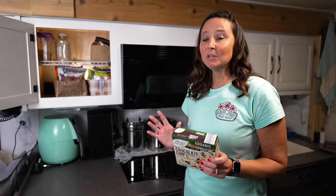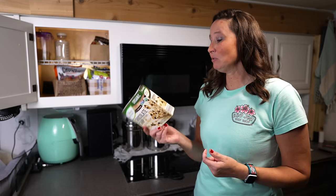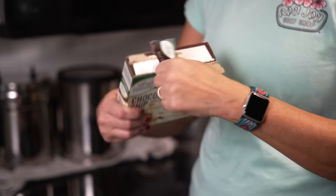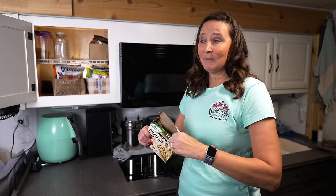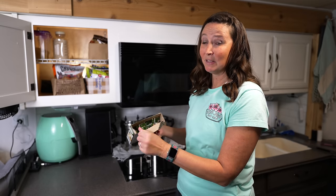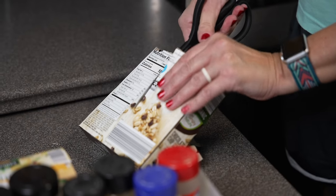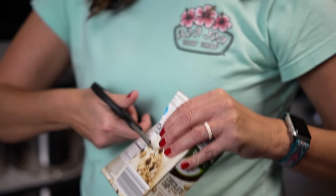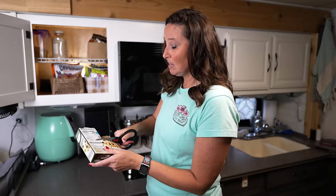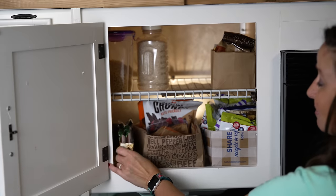The next hack is modifying the packaging that food comes in to make it its own bin. Take a box of granola bars — if you just take the top off, you can't easily see how many are left, and there's a lot of wasted space when reaching for them. Leave the bars in the original box but cut it down more so you can easily see how many you have left. It's a free and easy way to make your own bin.